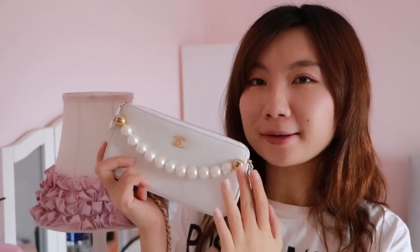Ta-da! This is a very pretty white wallet on chain from Chanel. What makes this purse so special is the pearls on the outside, and those pearls are already attached to the purse — it's not a chain you can pull up and carry; it's actually attached, so it's just a decoration. Those pearls are imitation pearls, so they're not real, but the shine on them is just as fine as real ones.